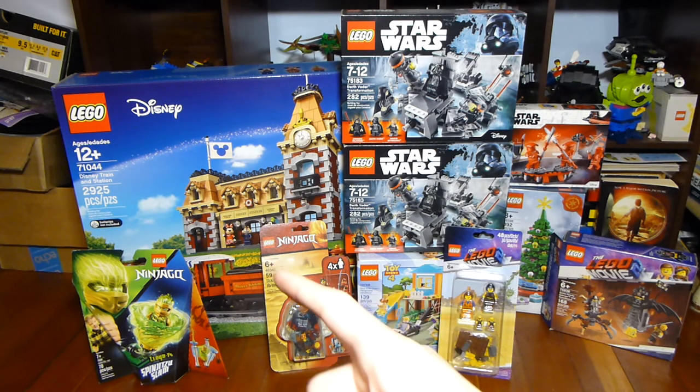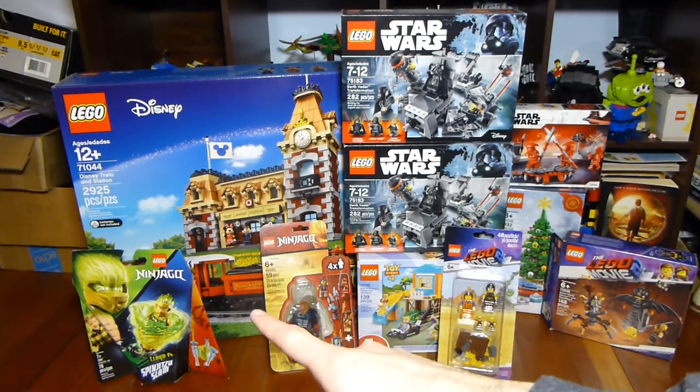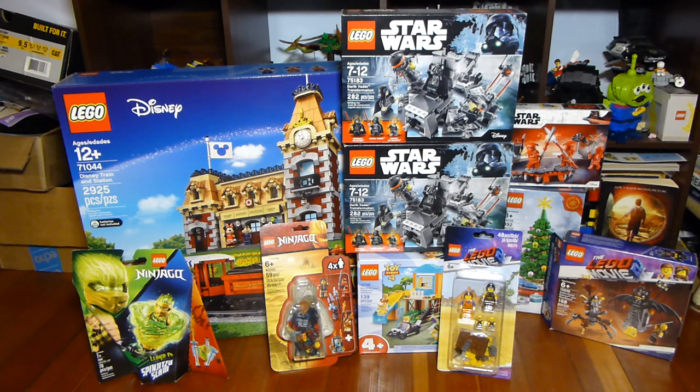I should mention the prices I didn't cover: the Buzz and Bo Peep set was $15 on Amazon and the Ninjago spinner was $6 on Amazon. Let me know which of these sets you think is best, and which ones you'd like to see me review. I don't know if I'll review the Disney Train — it depends on whether it'll fit on my desk — but if a lot of people want to see it I'll do my best. Hope you guys enjoyed, see you all next time!